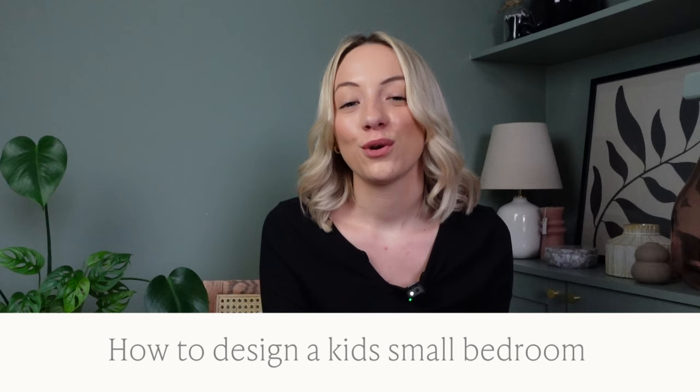Welcome to our channel. My name is Sophie and I'm the co-founder of The Living House. We're an affordable online interior design company that designs beautiful homes for families within their budget. Today I'm going to be talking about how to design a kid's small bedroom.